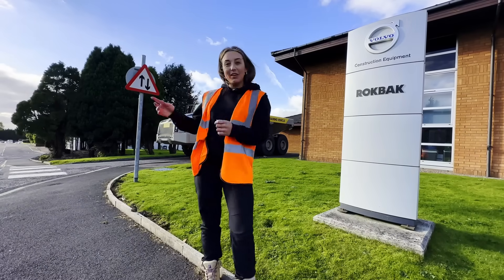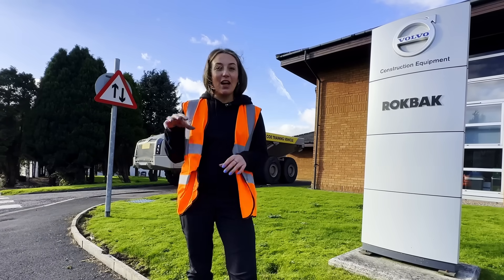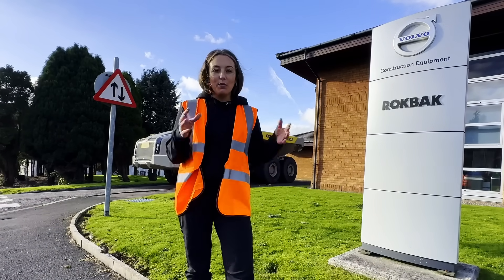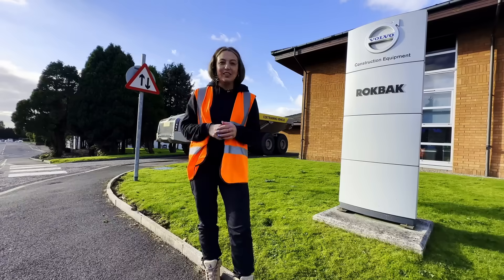Today I've been invited down by Rockback, who make articulated dump trucks. They're part of the Volvo Group, and this is where they're made in Motherwell in Scotland. So nice to be on home soil. I'm going to see them be made from a sheet of steel right the way through the production line into the dump truck at the end. So let's go check it out and see how it's made.